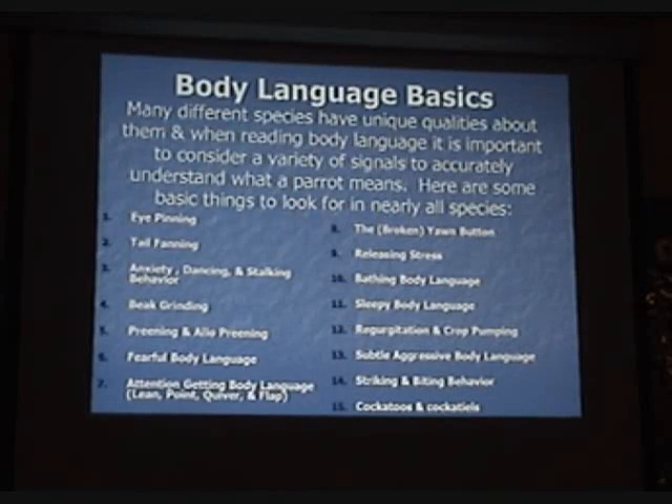Body language basics. Many different species have unique qualities about them, and when reading body language it is important to consider a variety of signals to accurately understand what a parrot means. Here are some basic things to look for in nearly all species.